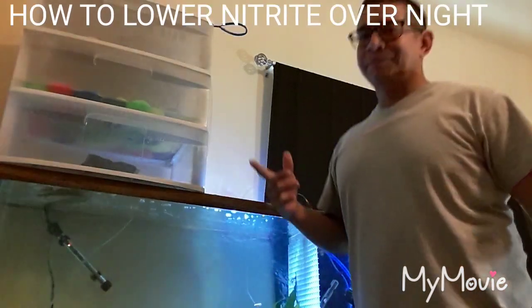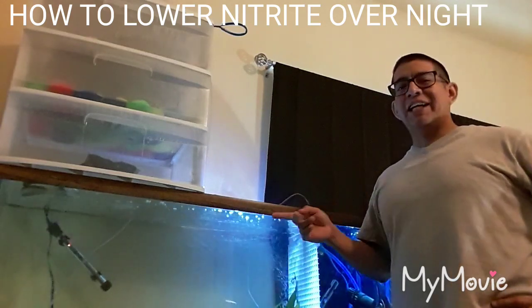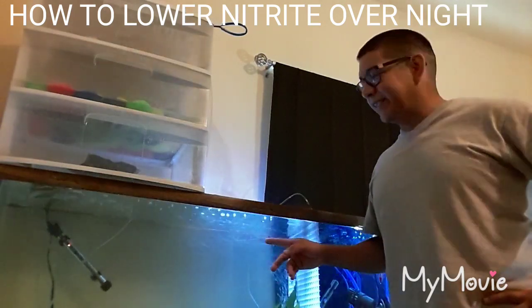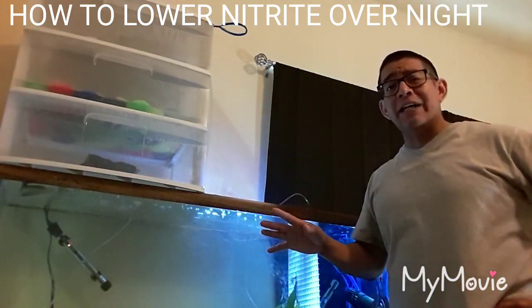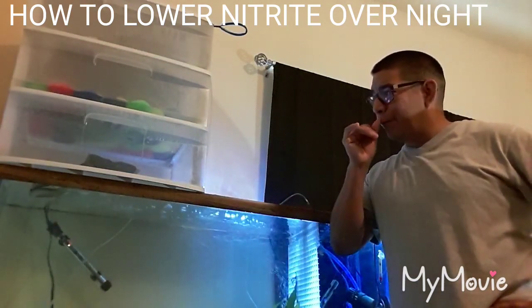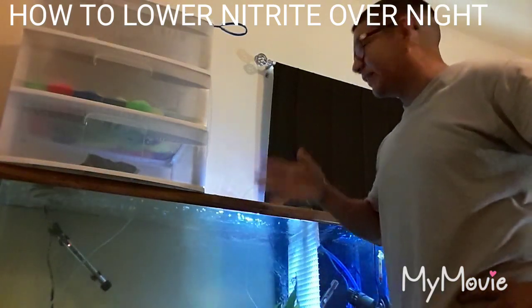What's up YouTube, it's Frank. Thanks for tuning in, don't forget to like and subscribe. Basically I was having high nitrate levels with my tank. It's a new established tank still getting cycled at the moment - it's been up for about a week. I was having high nitrate levels and that's what I think was the reason why.